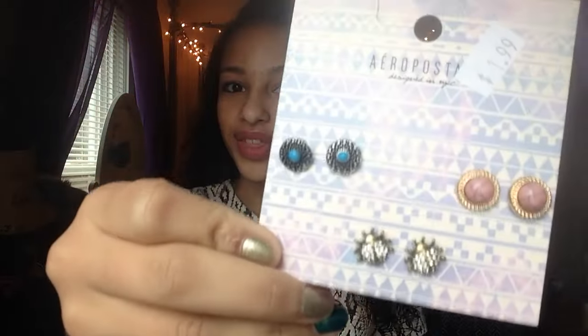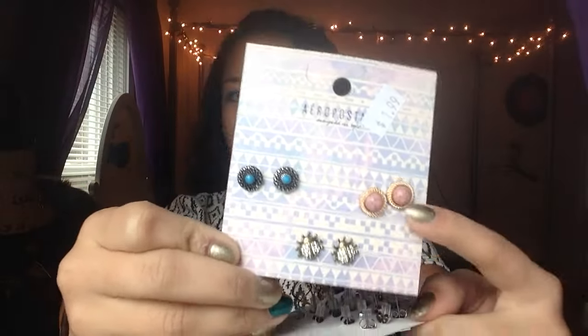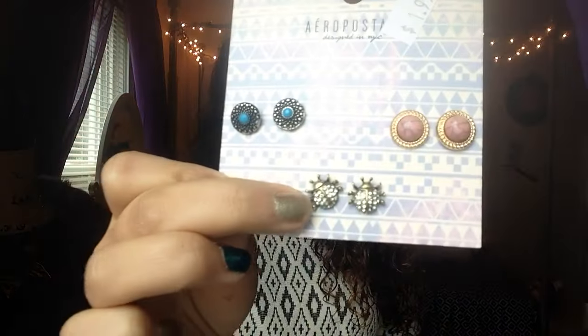The next thing I got is these really cute earrings from Aeropostale. You can see they have palm trees, eyes, peace signs, triangles, and diamonds — they're really cute. I was wearing these the other day and they looked great. I also love this other set because I can wear it with pastel colors, and they have a little ladybug which is so cute.